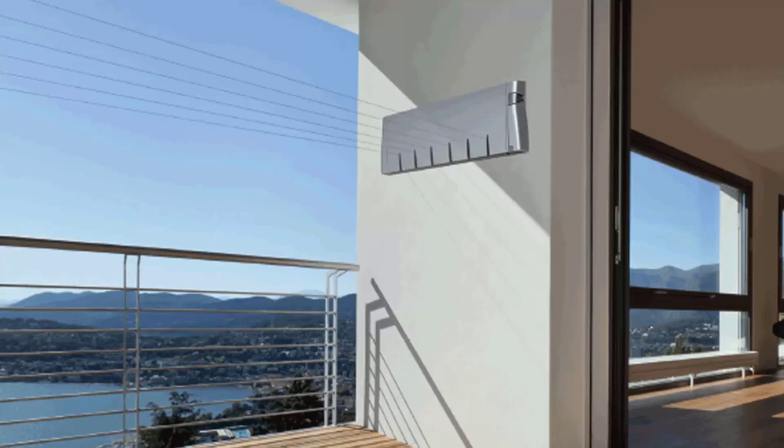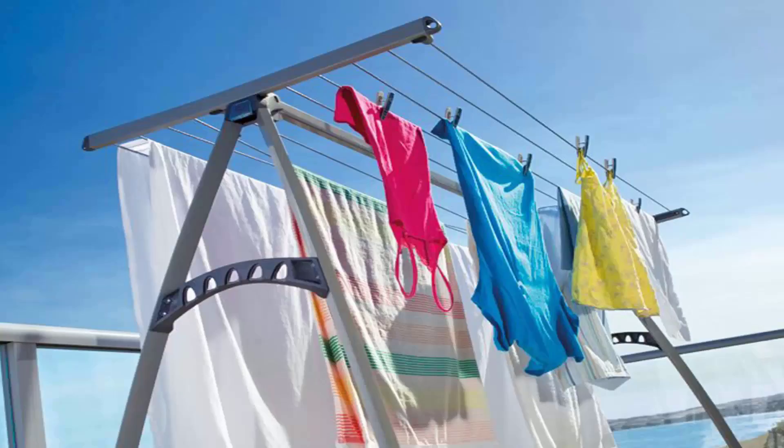These units do come in sizes of single line units, twin line ones, and then the more traditional ones which have four, five and six lines. Portable style clotheslines are also very popular around the country. This unit here is the Hills Portable 170, which would be the single biggest selling unit that we do of any clothesline through Lifestyle Clotheslines.